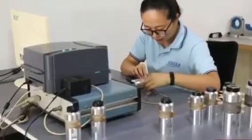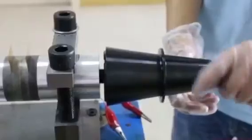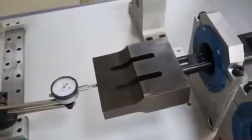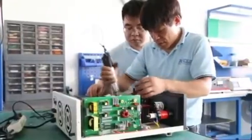Our professional engineer team will do quality inspection and debugging before all finished products are shipped. We have a perfect manufacturing process flow, and we've also built a scientific management system to ensure our quality meets the different requests of customers.